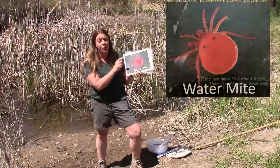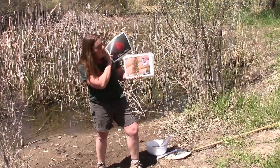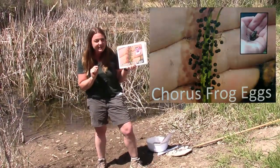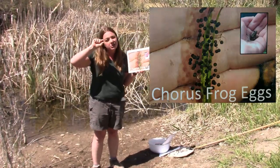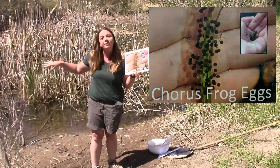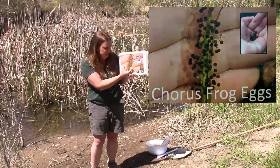You might find water mites, which look like tiny little red dots just circling in the water. We might find some ooey gooey frog eggs — I do hear the frogs out today so they're probably laying eggs. Our little chorus frogs are really tiny, but they lay a big mass of eggs onto grasses and things found in the pond. They kind of look a little gooey, like a big gooey bunch of boogers.